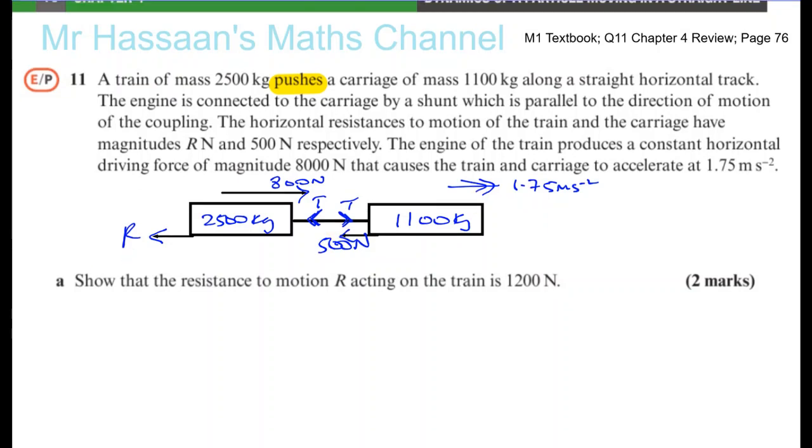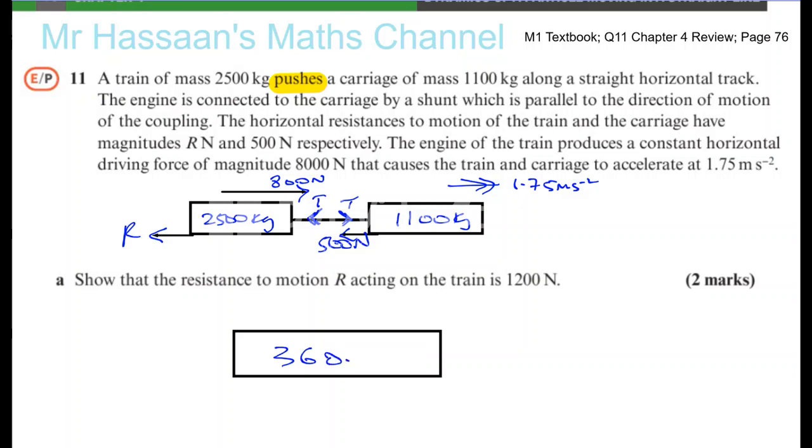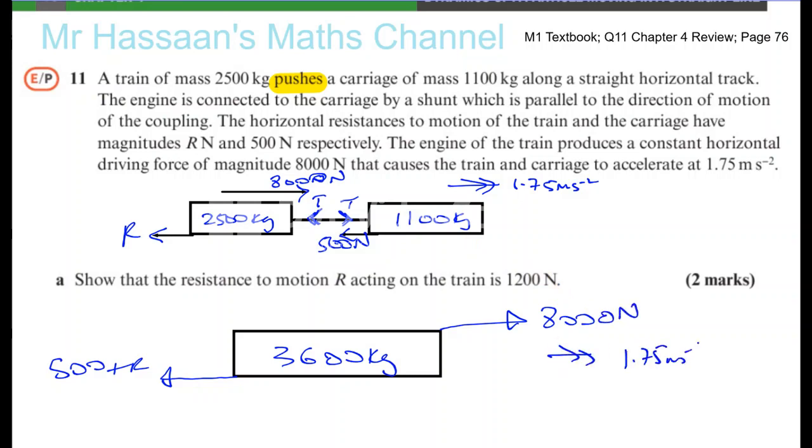So let's now find what R is. We're going to take the whole system as one whole thing — one big block — so we don't have to worry about the tensions in the coupling. The total mass is 3,600 kilograms, the total resistance is 500 plus R, the driving force is 8,000 newtons, and the acceleration is 1.75 meters per second squared.